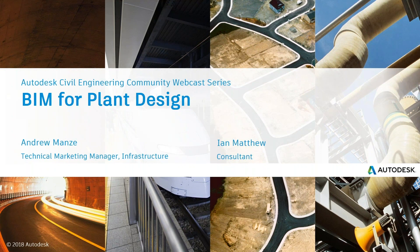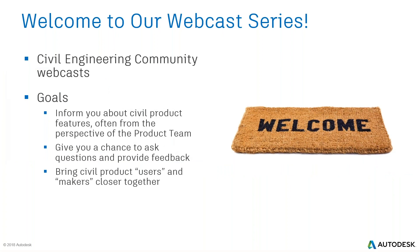Welcome everyone — good morning, good afternoon, good evening wherever you may be attending. We appreciate you participating in this Autodesk webinar. Today we have the privilege of welcoming Andrew Manzi and Ian Matthew, who are going to present BIM for Plant Design. This is generally a monthly webinar where we bring creators and the design team together with users and customers to demonstrate different workflows and new or upcoming items.